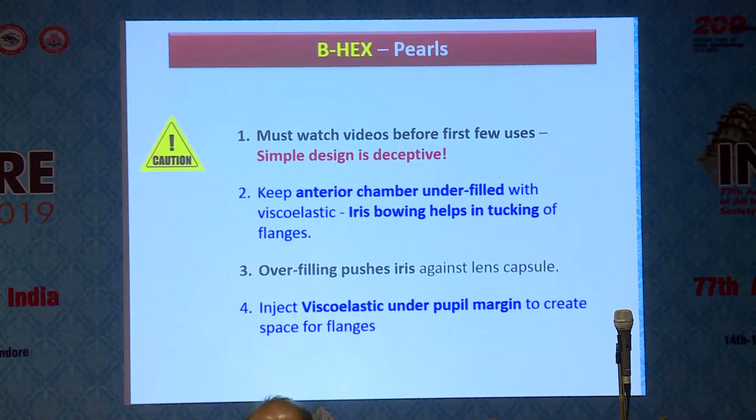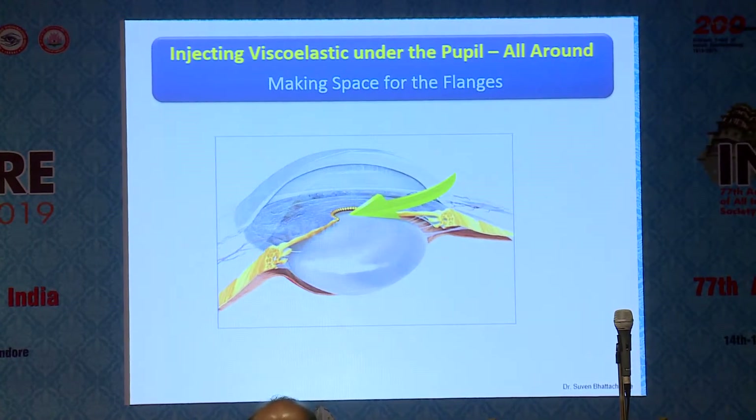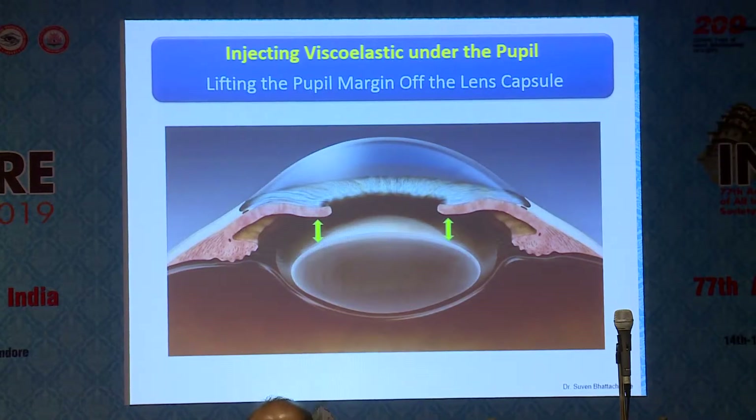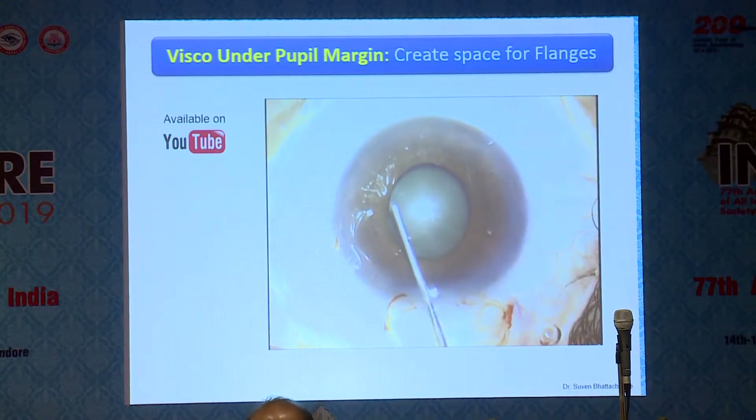A few pearls with the BHEX. I would urge you to watch videos — there are plenty on YouTube, including instruction videos — because the device looks simple but has a small learning curve when you start off. It's very important to keep the anterior chamber slightly shallow. The standard protocol of injecting a lot of viscoelastic can be counterproductive because overfilling pushes the iris against the lens capsule, reducing space for tucking the flanges. It's better to use a little viscoelastic under the pupil margin to lift it off, keeping room for your iris hooks or expander. A little viscoelastic in the central area and under the pupil margin — you can use HPMC or sodium hyaluronate.